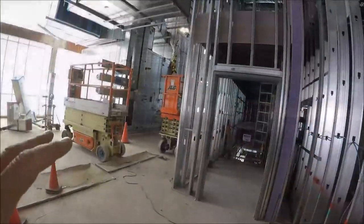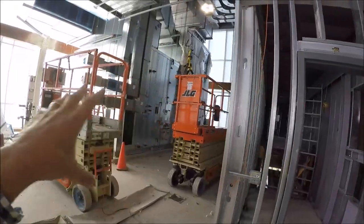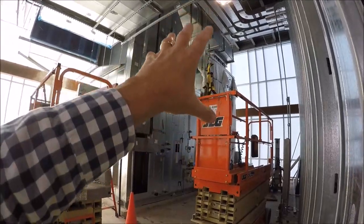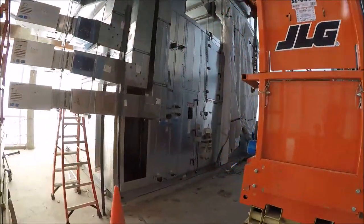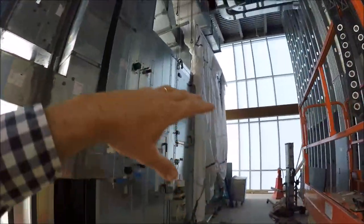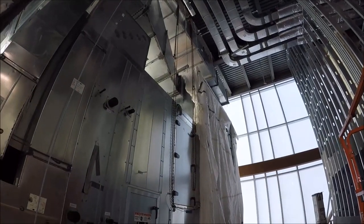Before we leave the third floor, let's step into this mechanical area on the northwest corner, the hillside area. Big strides — this is a stacked unit, and exactly what you're seeing is the box. Normally the boxes are about this high, but this is double the height. The ductwork is up over the top at the roof line — big space, big unit.